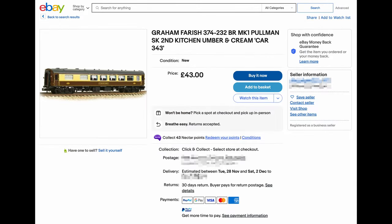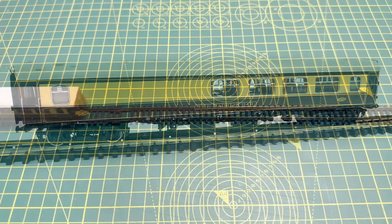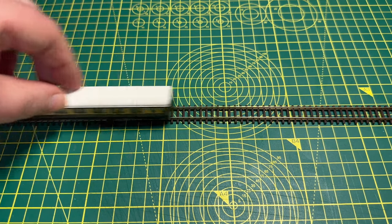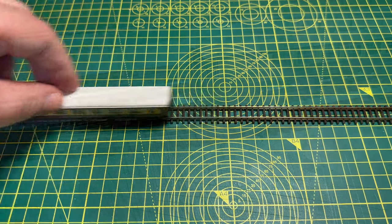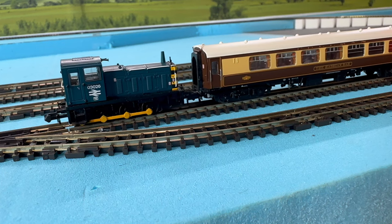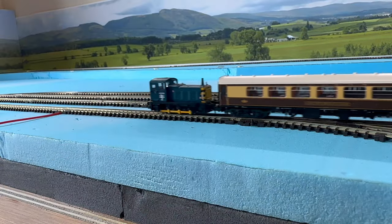Do you remember my first purchase, the Hadrian bar coach? If you do, you may remember that I had some trouble with it — it had no couplers and the wheels wouldn't turn properly. After I contacted the seller they apologised for failing to mention the defective bogies in the listing. Saying it was an unfortunate oversight, they offered me a partial refund which I gratefully accepted.